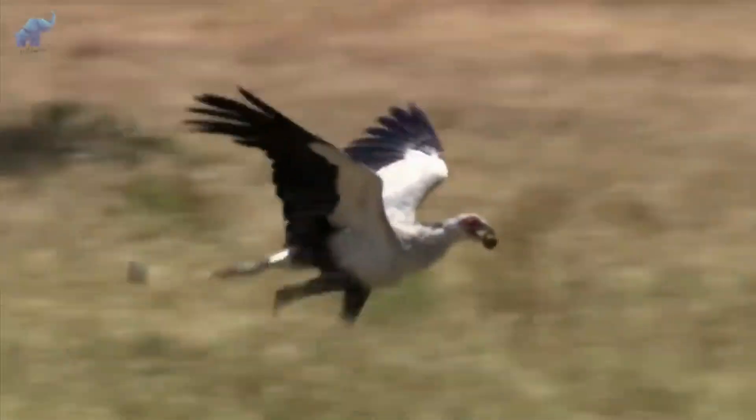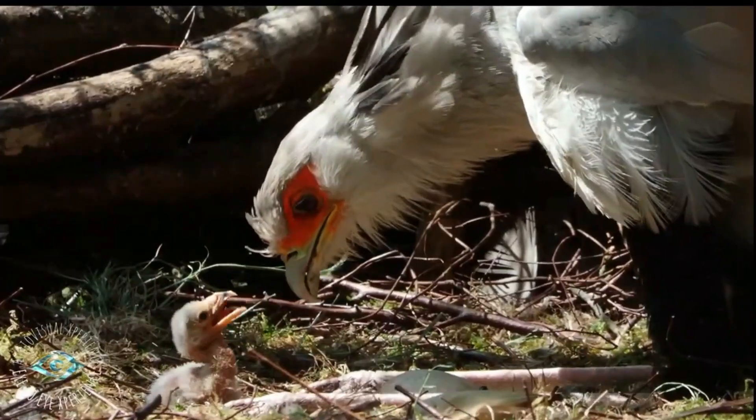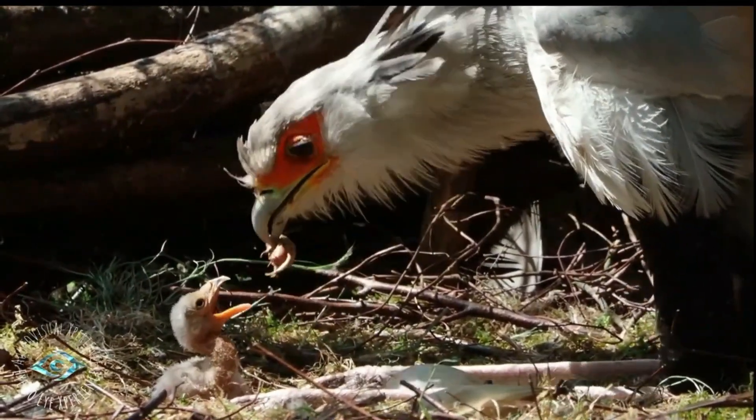The birds spend their days on the ground but are good fliers. They nest and roost high up in acacia trees at night.